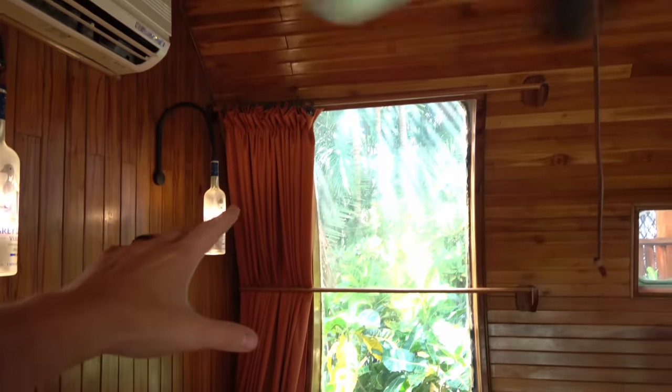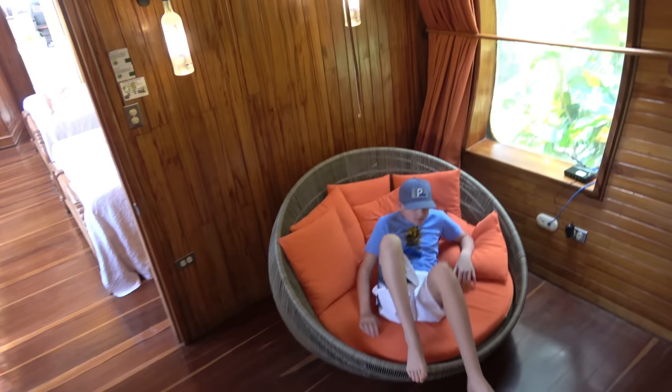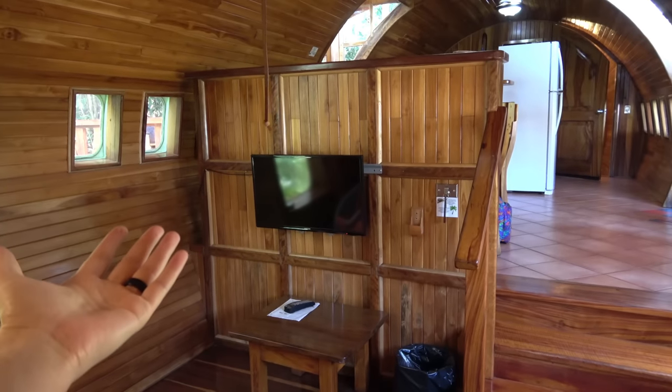There's a TV, a giant window, and a nice little sitting area with a futon chair — this chair is cool, it's circular. So you can sit here in the plane at night on your nice cozy chair and watch your favorite show. Maybe Lost sounds good to you?